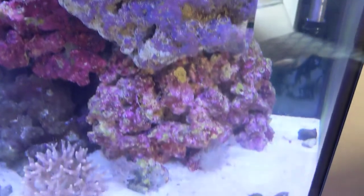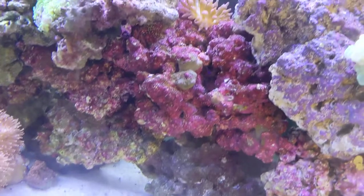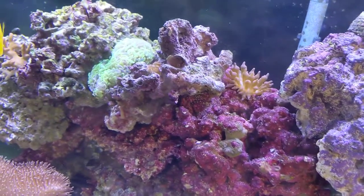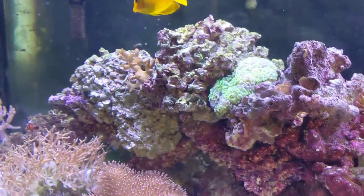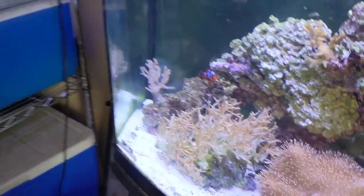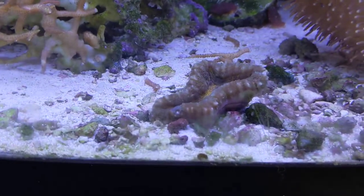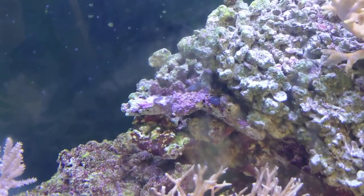So you go: one, two, three, four, five, six, seven, eight, nine, ten, eleven, twelve, thirteen, fourteen, and fifteen corals total in the tank.